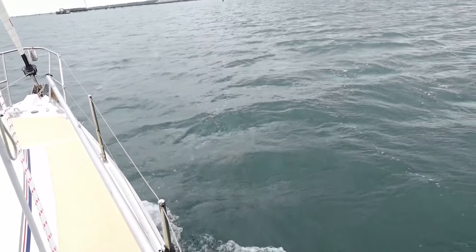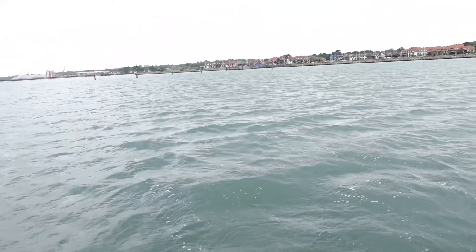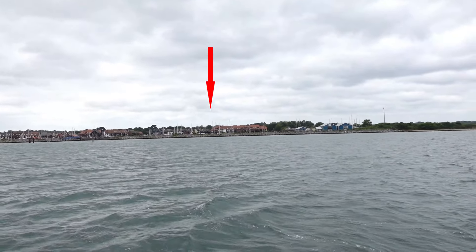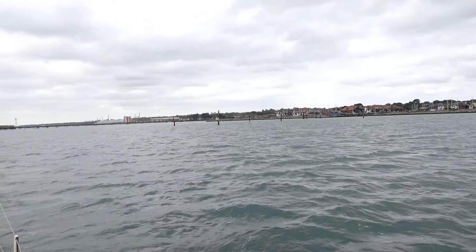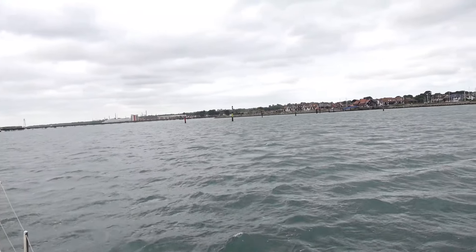We're zipping along here just with the mainsail up at the moment, and this is Hythe marina over there. You get to it through this line of piles here into a lock and then they let you in.